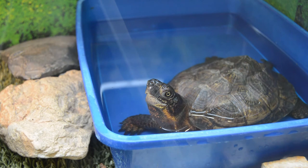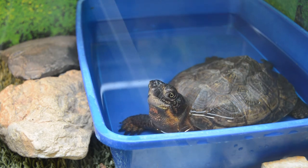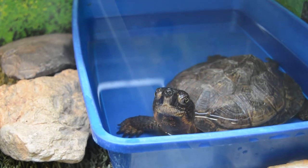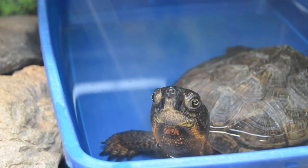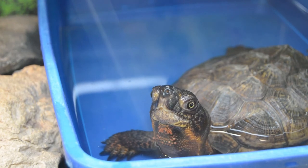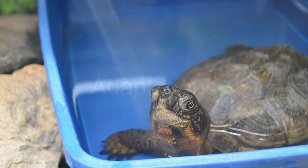Wood Turtles are omnivorous and will eat leaves, flowers, fruits, worms, insects, and even carrion. They forage on land or in the water, but are slow feeders and are not good at catching fast prey. This species is known to thump the ground with its feet to simulate rain, which brings worms to the surface, which the turtles then eat.